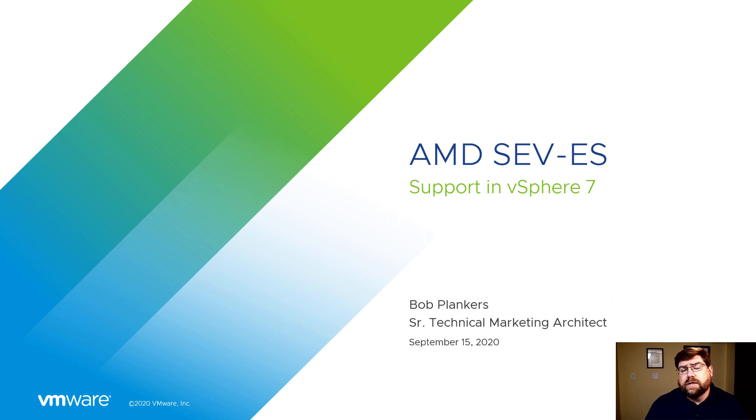Hi, I'm Bob Plankers. I'm a technical marketing architect with VMware Corporation. Let's talk about AMD SEV-ES — Secure Encrypted Virtualization. Support for it was added in vSphere 7 Update One, and it's a wonderful feature helping us reduce risk.